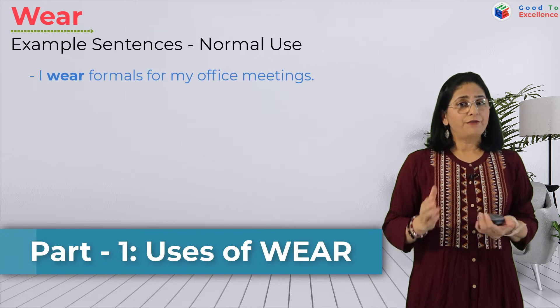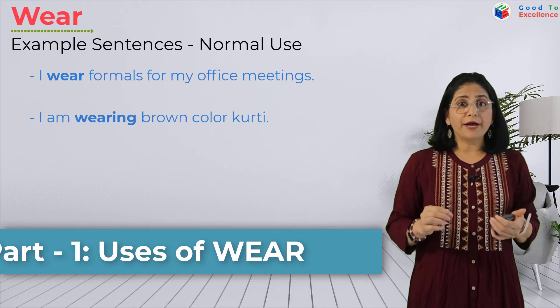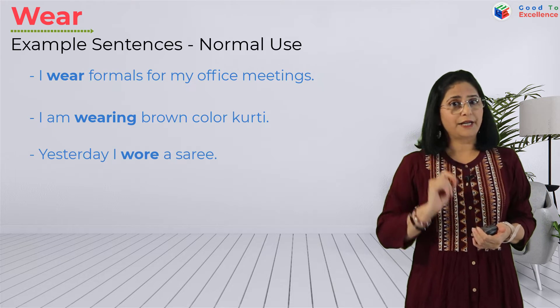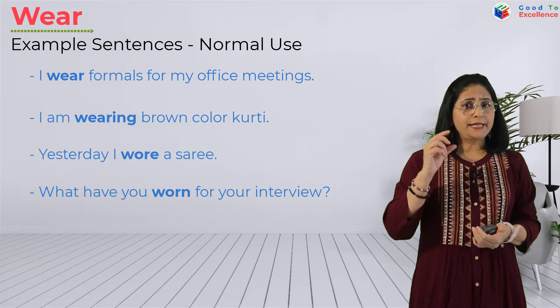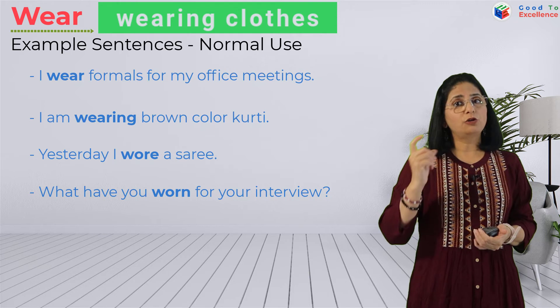I wear formals for my office meetings. I am wearing a brown color kurti. Yesterday I wore a saree. What have you worn for your interview? In these sentences we used the word 'wear' for wearing clothes.